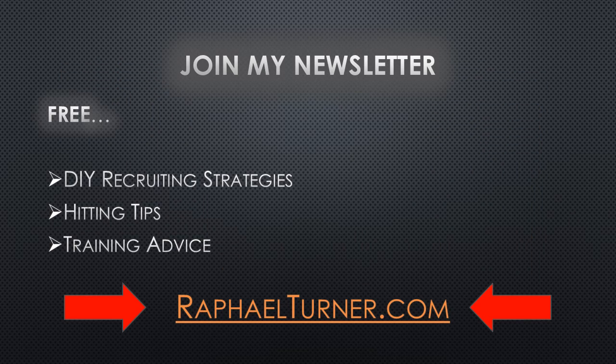If you would like more help with becoming a college baseball recruit, subscribe to my newsletter and contact me at RaphaelTurner.com. I will include a free Batspeed training video for joining.